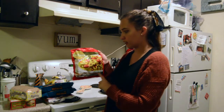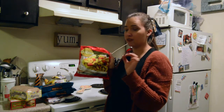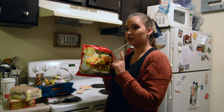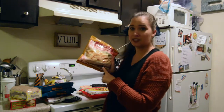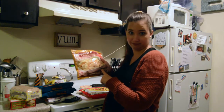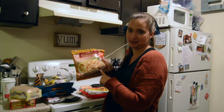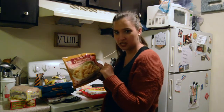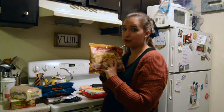I got this linguine with pesto and tomatoes. I had it for the first time the other day and it was so, so good — this whole bag is like $2.20. This is going to be for lunches for me. We got this gnocchi gorgonzola — never had gnocchi before, but we thought this would be really good, so we're going to put this with the meatballs.